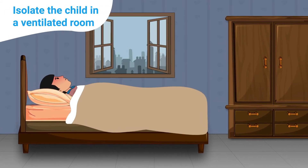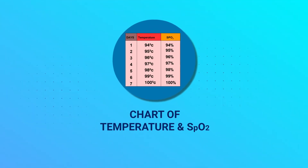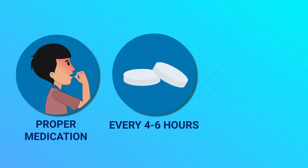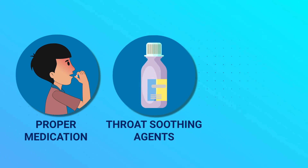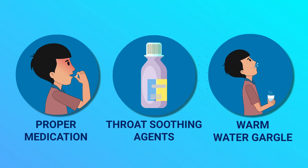Asymptomatic cases can be managed through home isolation. Isolate the child in a ventilated room within the household. Maintain a chart with temperature and SpO2 readings. Medication like paracetamol must be given every 4-6 hours in case of fever. For cough, give throat soothing agents and gargle with warm water.